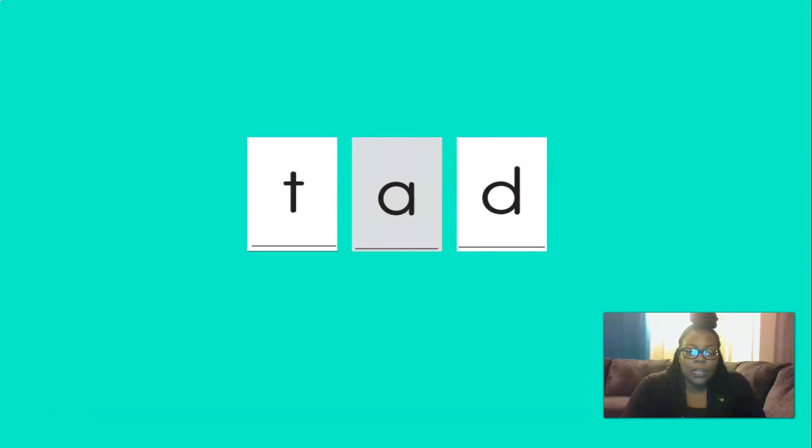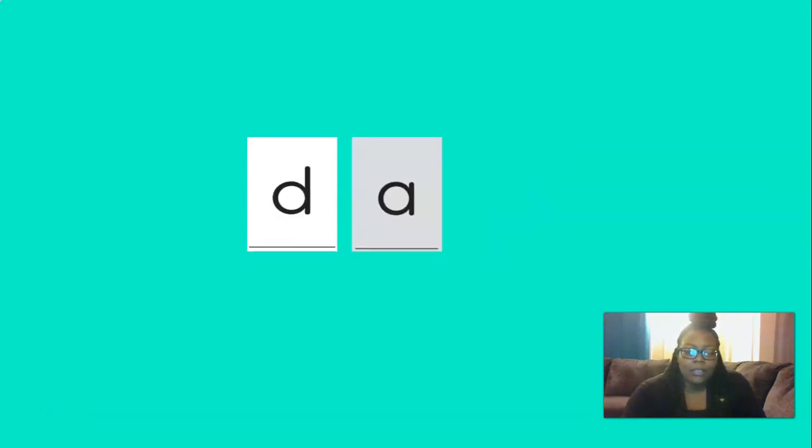The next word is dad. D, eh, d — dad. And the last word we're going to spell for the day is am. You ready?